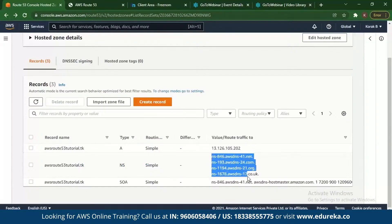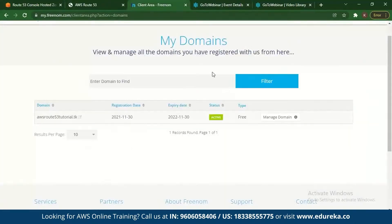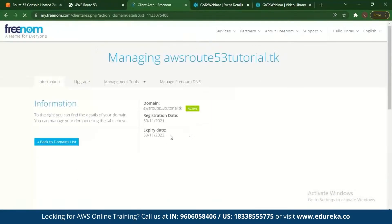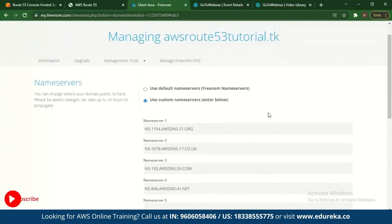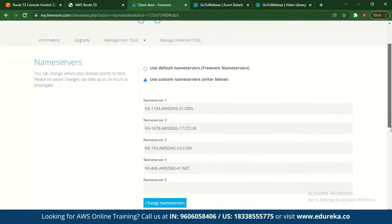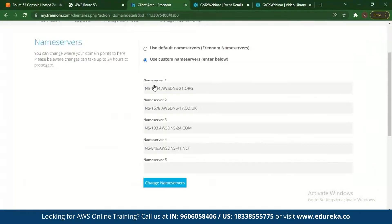You copy these name servers and go back to your domain on Freenom. Go to Manage Domain, then Manage Freenom DNS, and edit the name servers. Right now it will be set to use default name servers. You change it to custom name servers and add all of the name servers from Route 53. Once you do that, your domain at Freenom is now integrated with AWS.